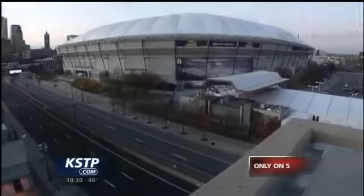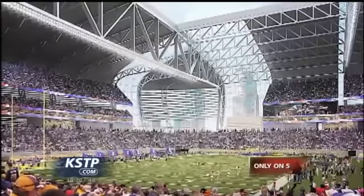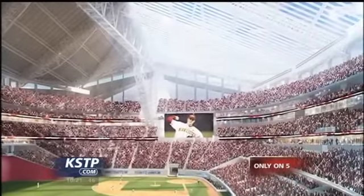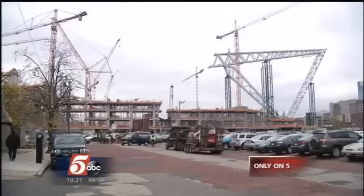A far cry from the Metrodome that once stood here, but important to point out the similarities — this is an inflated roof, despite the fact it's clear. While some wanted to see a retractable roof for the new stadium, this non-movable ETFE roof was a more cost-effective compromise. Michelle Kelm-Helgen, chair of the Minnesota Sports Facilities Authority, noted this building will be the largest section of ETFE anywhere in North America, with 250,000 square feet of ETFE in the roof — approximately 60% of the total roof area.